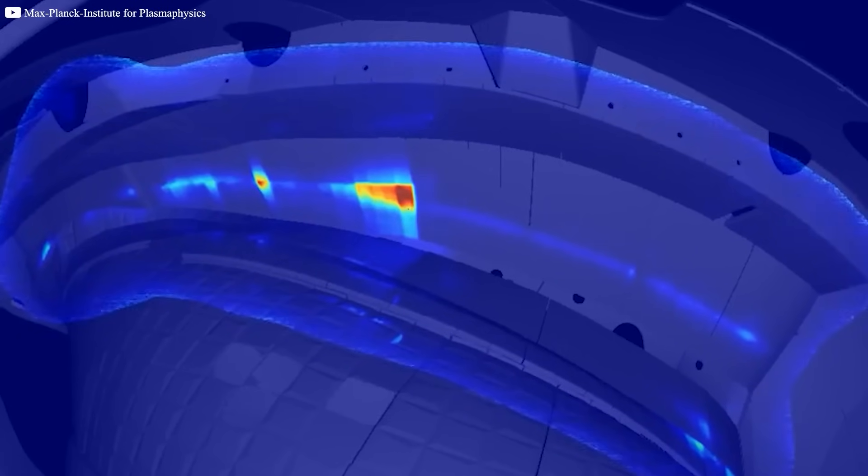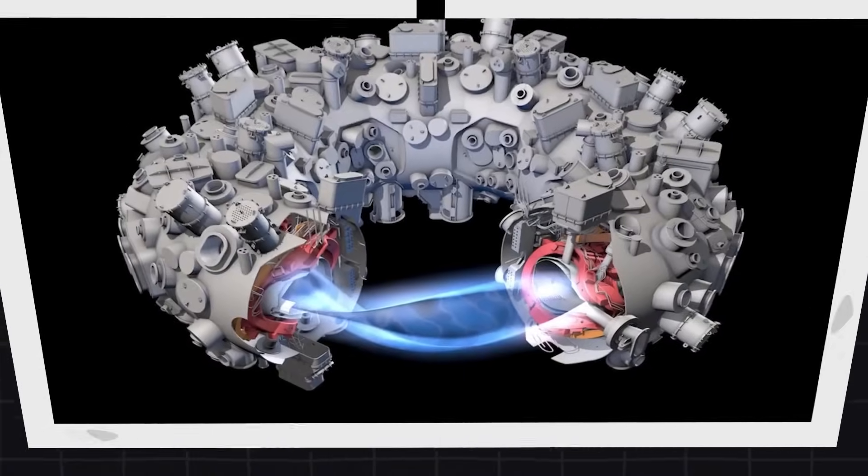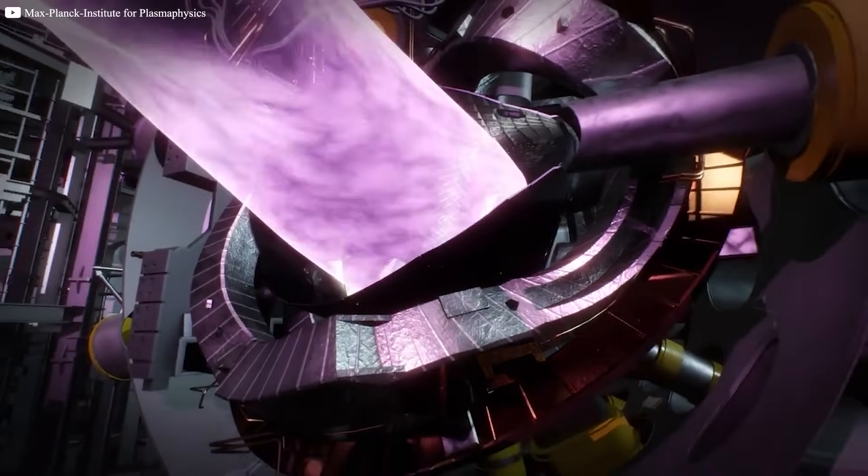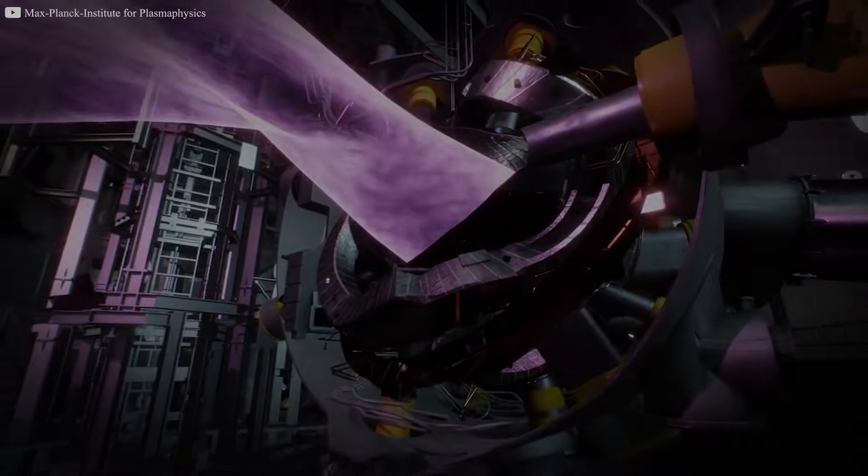This isn't some flashy startup or overhyped lab demo. It's real and it's running. And though the public barely noticed, those in the energy world certainly did. Because if this strange machine works, the energy game may never be the same.